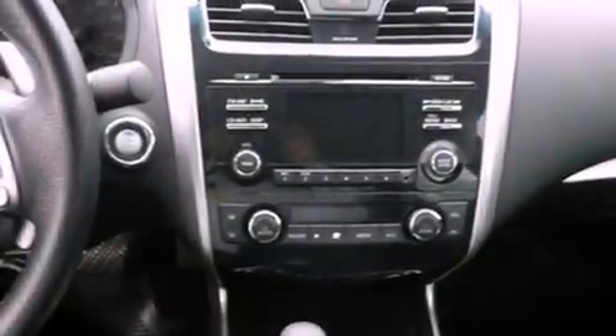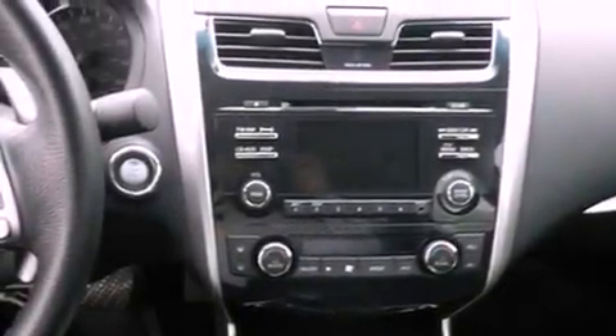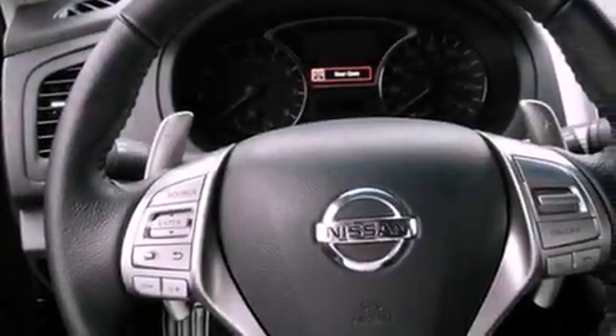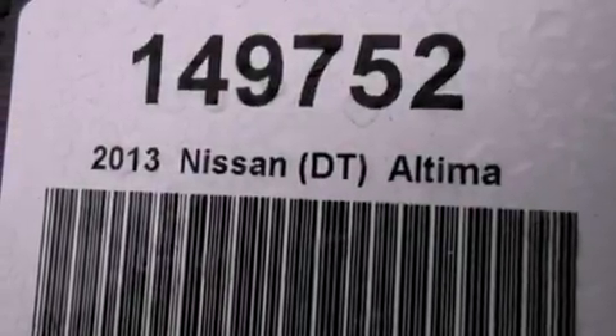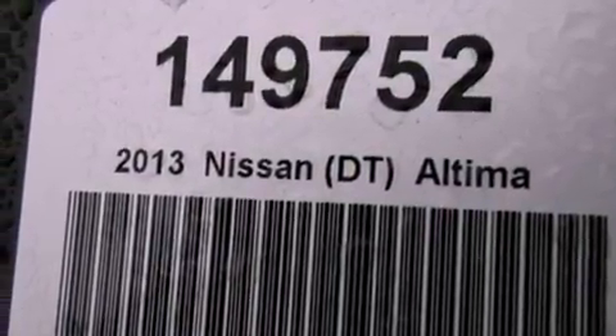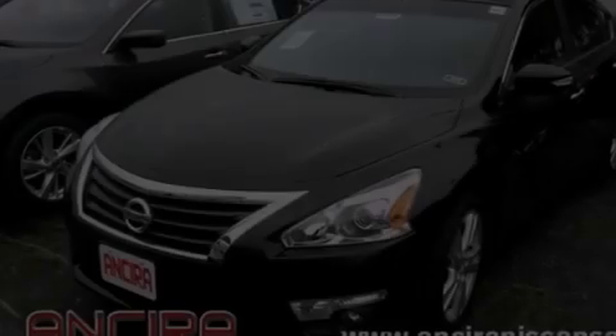All of the following features are included: Bluetooth cell phone integration, air conditioning with automatic climate control, cruise control, traction control, an anti-lock braking system, side curtain airbags, full power accessories, and a sunroof that enables you to fill the cabin with fresh air at the push of a button.